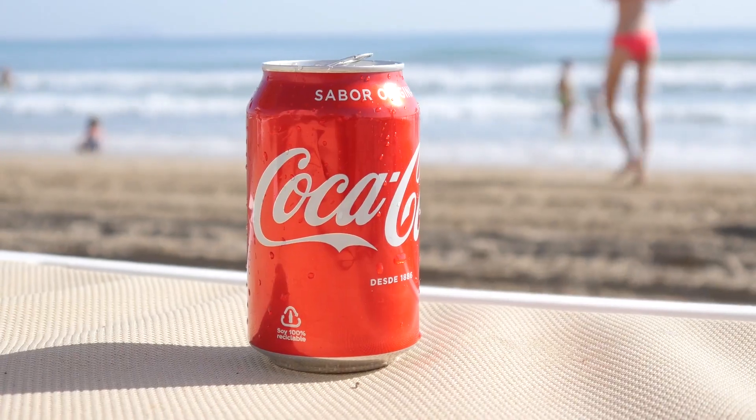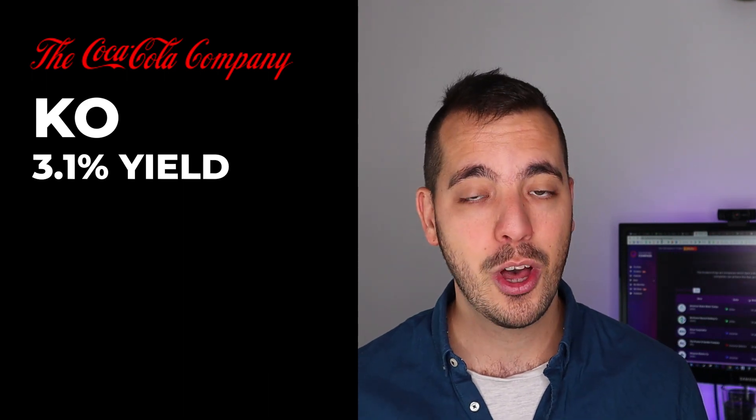So $480,000 is a lot of money, obviously. So perhaps you want to choose a stock that has a slightly higher dividend yield. For example, Coca-Cola, which actually has a dividend yield at the moment of 3.1%, which means that instead of investing $480,000, you could get those $1,000 in dividends per month with just $387,000. It's still a lot of money, but it's almost $100,000 less. So you see how by having a slightly higher dividend yield, you need to invest a lot less to get that same dividend income.